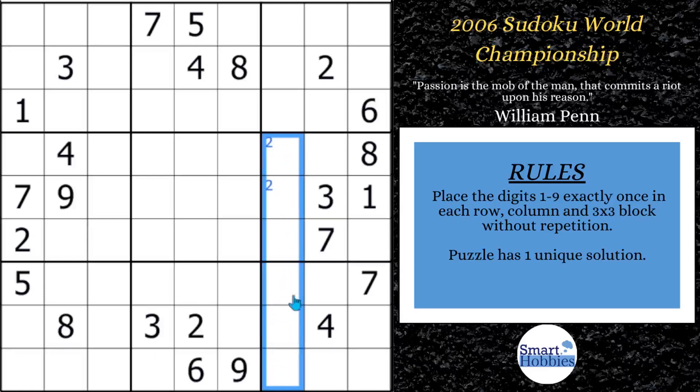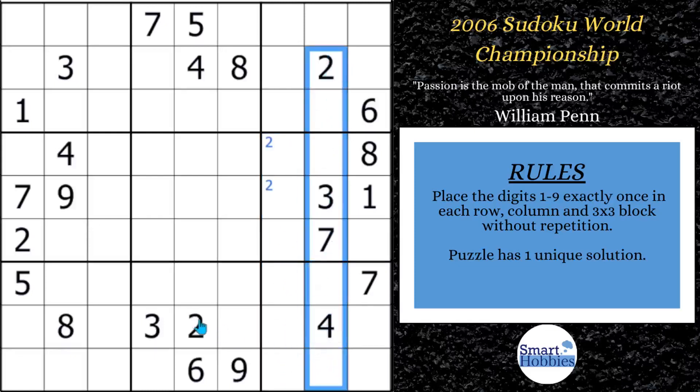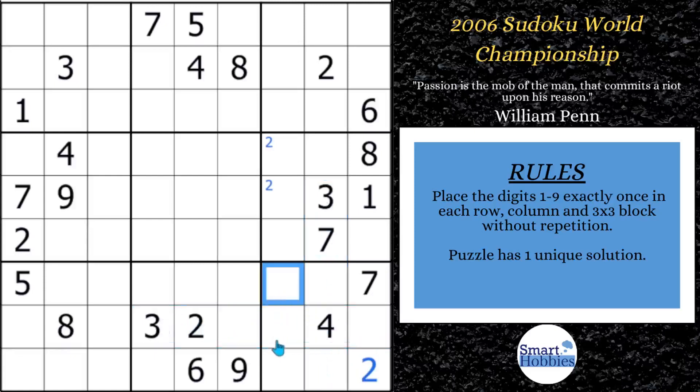So now two can't be anywhere else along column seven because it has to be somewhere here in block six. With that pointing pair coming down, this two coming down, and a two cutting across, we can solve for two here in block nine. You can do the same thing with the three — you get this three cutting across and this three coming over row eight, so we have another Snyder notation for threes. The pointing pair coming up means threes can't be anywhere else along column seven, and we can solve for three here.